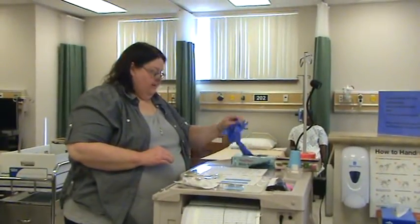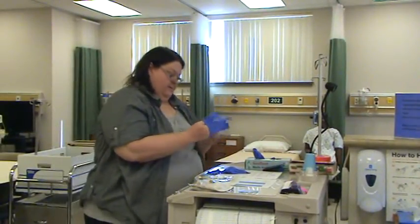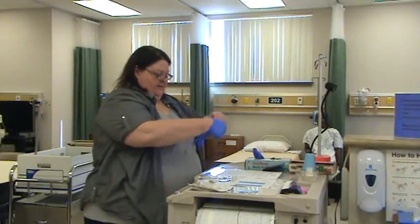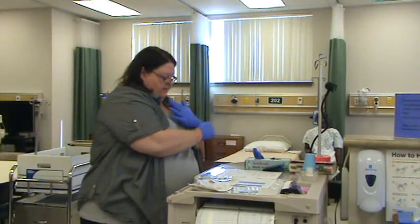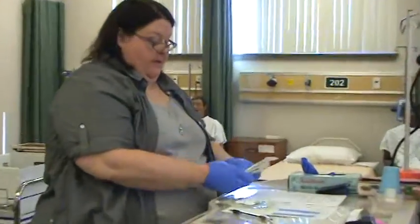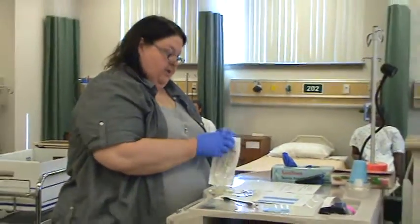I'm going to put some gloves on. I'll get my secondary tubing — making sure it is secondary tubing, and it is. It expires July 2015 and the package is intact.